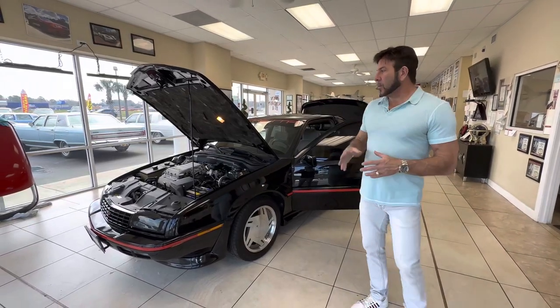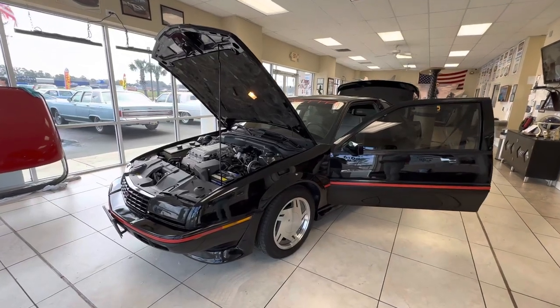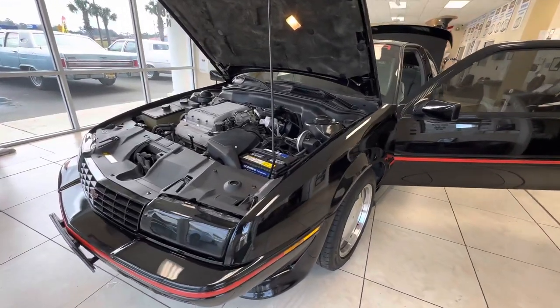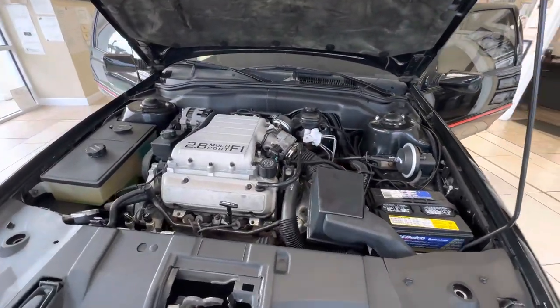Hey guys, Bill from Competition Cars. Super excited to go over this 1989 Chevy Beretta GTU — 18,000 mile, V6, 5-speed car. Really, really incredible find. Super excited to have found it.